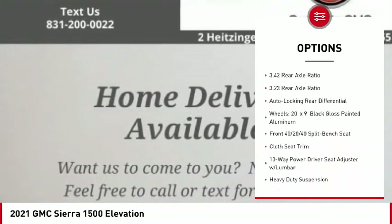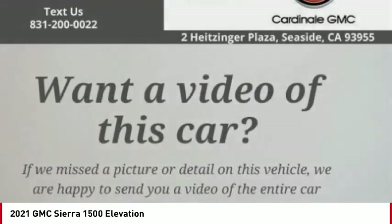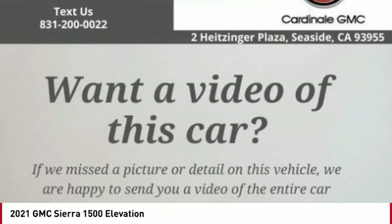Remote keyless entry, fog lights, trailering package, four-wheel disc brakes, and front wheel independent suspension.